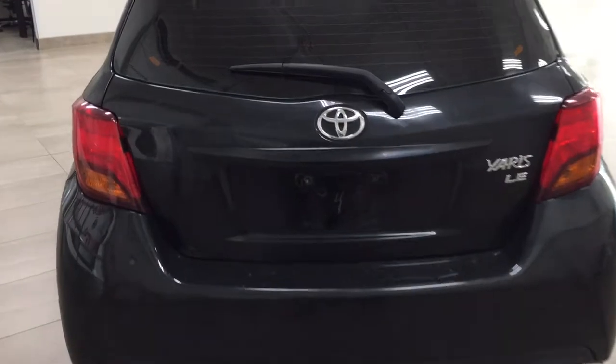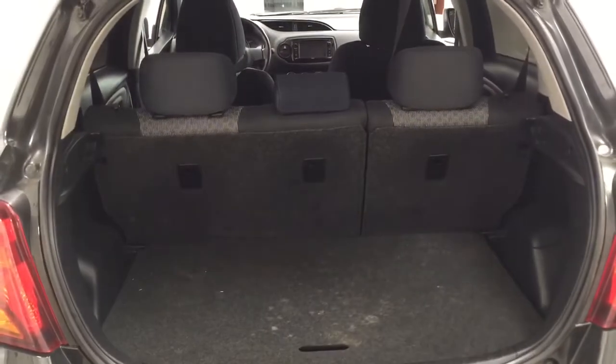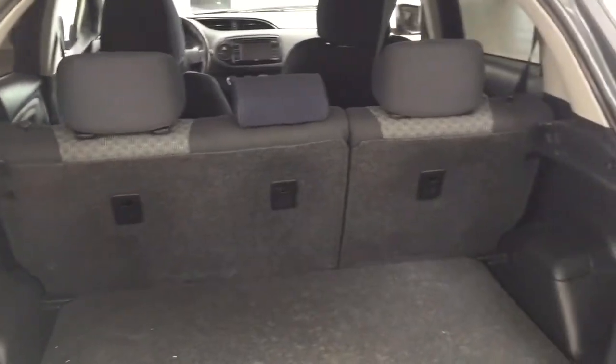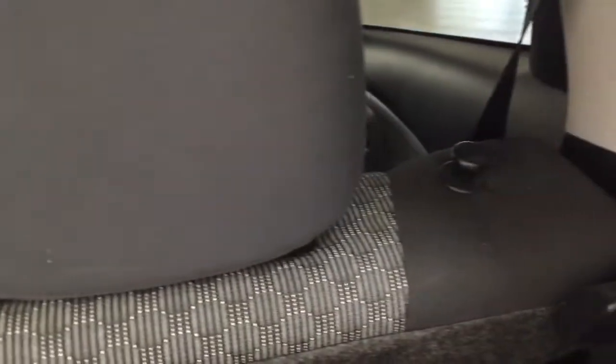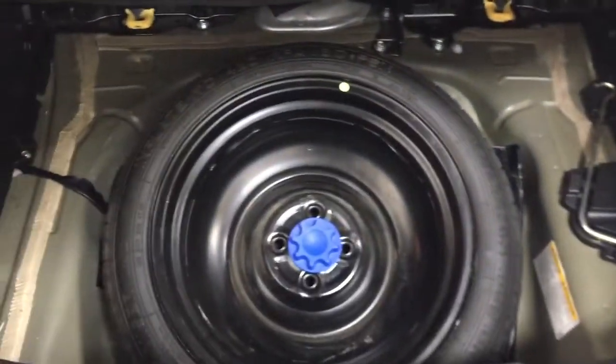Finally, we'll take a look at the rear cargo area as well as the trunk. You have a 60-40 split for the rear seat, so if you need additional space, it is available. Just pull on one of the two tabs on either side. Underneath the floor, you'll find your spare tire, as well as a jack and tool kit — so if you find yourself in a pinch, you know exactly where it's located.